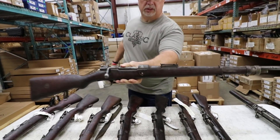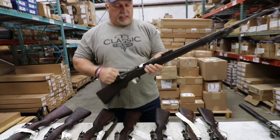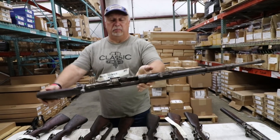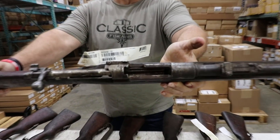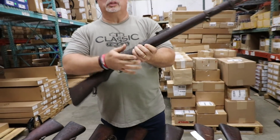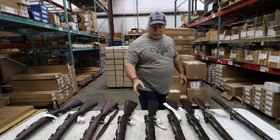We have others that have a variety of issues. This one, as you can see, is missing the cross bolt in the stock. Again, the bolt itself works, but it is crusty and dirty on the inside. We're showing you all this, folks, because we like a true representation of what we're selling. We never want somebody to be surprised.